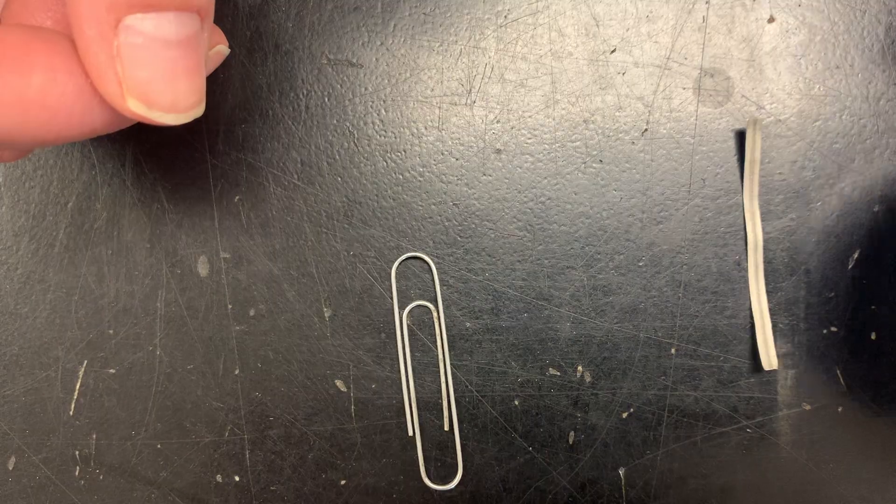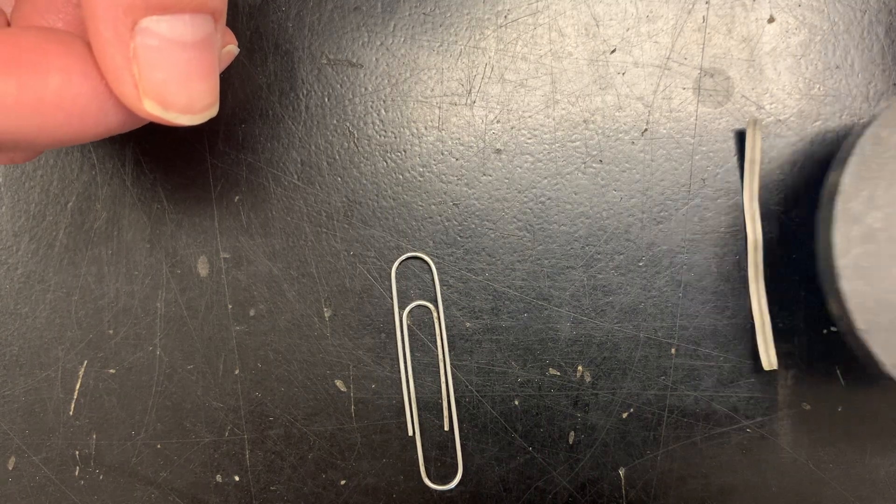It's grey, somewhat lustrous, and solid at room temperature. It's malleable and not magnetic.